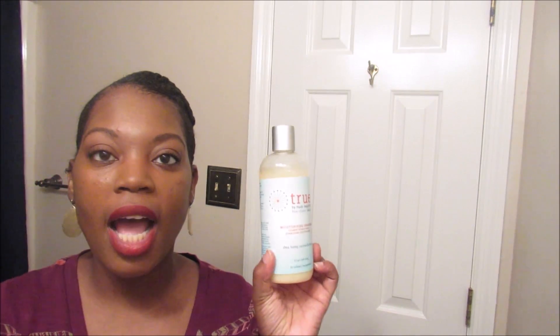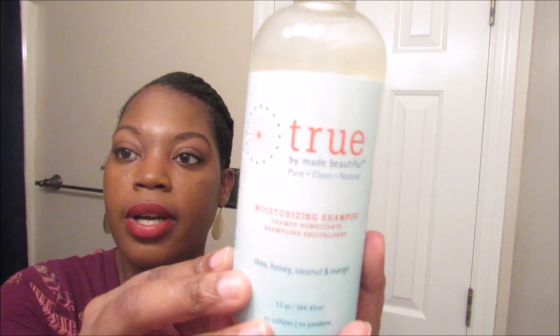Now on to shampoos and conditioner. I wanted to try the Truu line — it's the moisturizing shampoo. This line smells so good, like honey and coconut and mango. I love mango — it smells just like mango. I have used this shampoo probably about two to three times and I really do like it. I will do a detailed review showing you how I use the products.